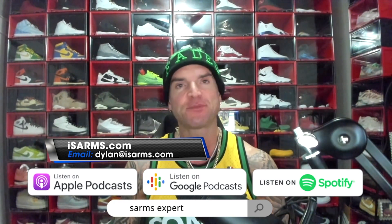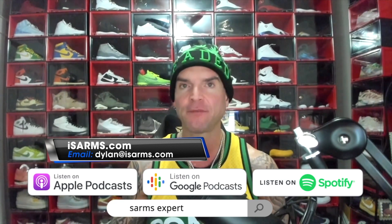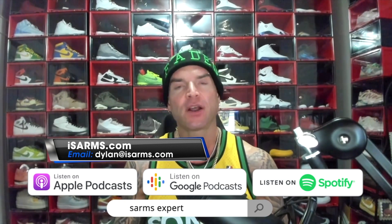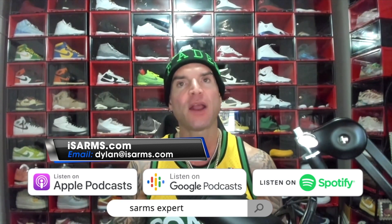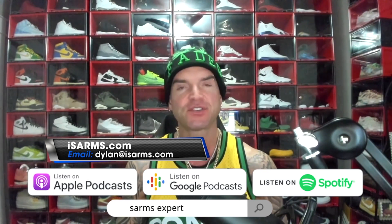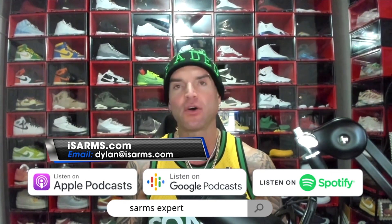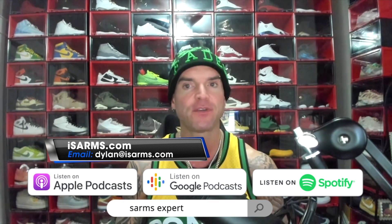Today's video is sponsored by letsgetchecked.com, which specializes in at-home blood testing. Check out all the variety of tests they offer for men and women — full hormonal wellness, they have it all. Order what you need, they'll send you a kit in the mail. Register the kit online, provide the sample, ship it back, and get your results online fast. They have doctors and nurses available around the clock to answer any questions or concerns.